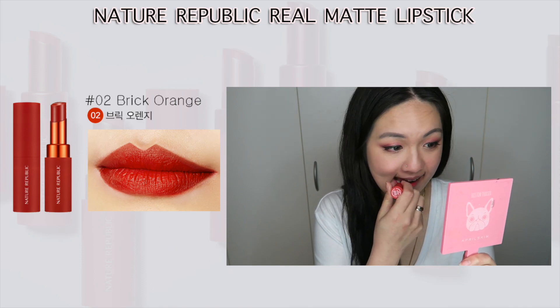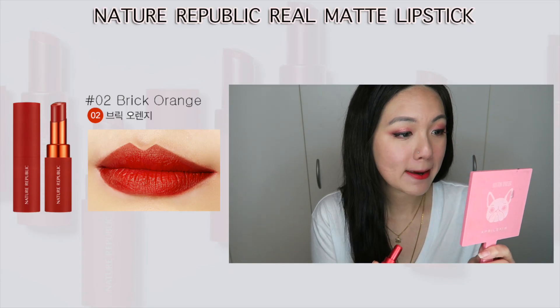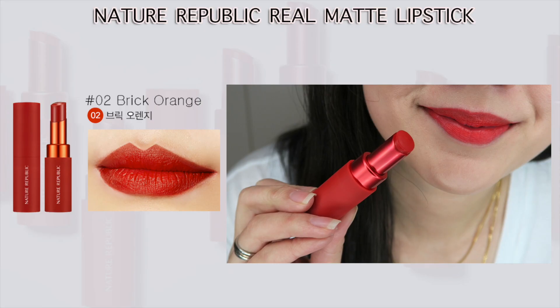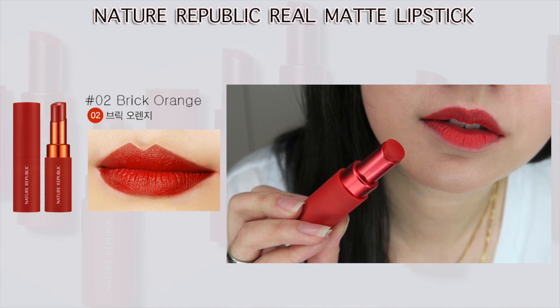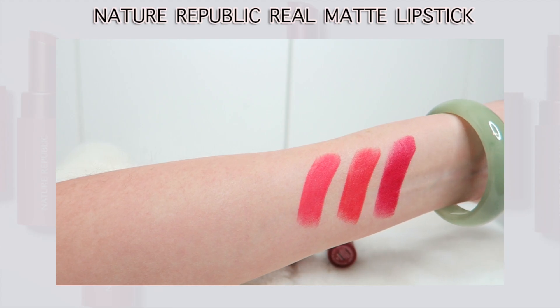I can compare this to the Clio Matte lipstick — the formula is almost the same, both are just as comfortable on my lips and I'm really happy with the result. However, I do notice that with this collection they focus a lot on red and pink undertones, so a lot of the colors are quite similar. There are a few ranges from red to pink to coral, orangey, and a little bit of nude shades as well.